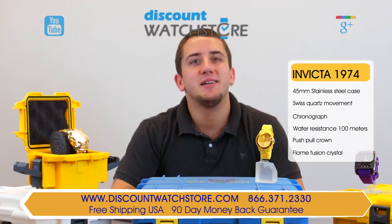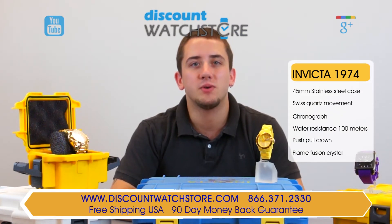So what are you waiting for? Get the Invicta 1974 from the Discount Watch Store, where we save you money every day. And if you have any questions, help is just a quick phone call or email away.